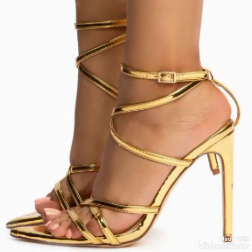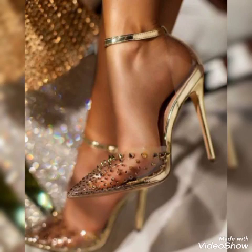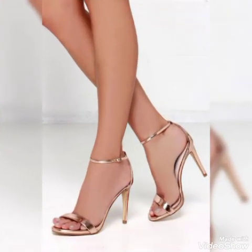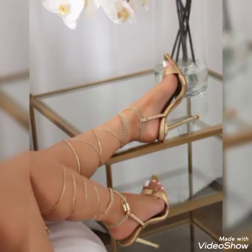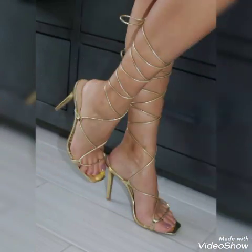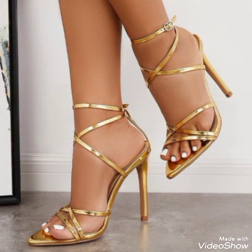Beautiful high heel American, European, Italian, Russian, and Muslim sandals in gold colors for ladies and girls. In this video I am going to show you a collection with beautiful tiny little high heels with beautiful flowers and beautiful nail details — very elegant and attractive designs in real gold colors for ladies and girls.